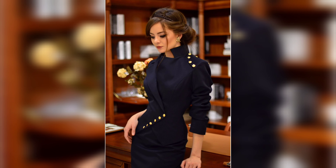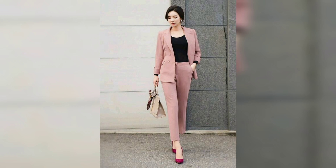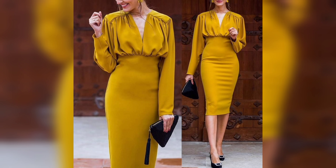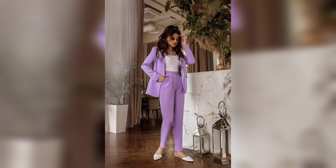With a little effort and attention to detail, you can look and feel your best every day. Adding a pop of color can be a great way to inject some personality into your wardrobe. A bright blouse or colorful scarf can add just the right amount of color without going overboard.